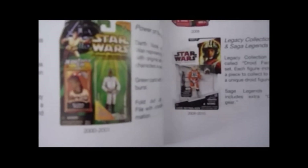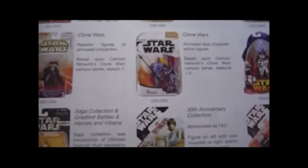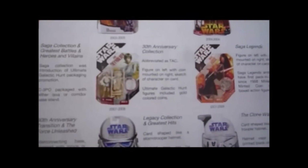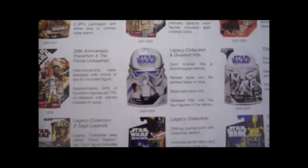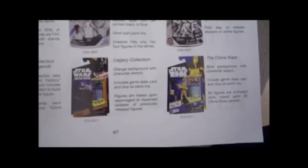Then you've got Flashbacks, Comm Tech, Episode 1 figures, then Power of the Jedi, Saga Blue cards, Clone Wars Realistic and Clone Wars Animated, Revenge of the Sith. They missed out OTC, but you've got Saga Collection, TAC, 30th Anniversary Collection, Saga Legends, Legacy Collection, Clone Wars on its first card type, then Legacy Collection, Saga Legends again in blue packaging, and then the Clone Wars.